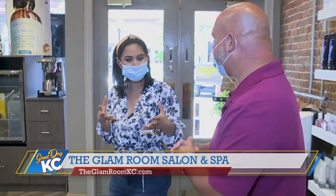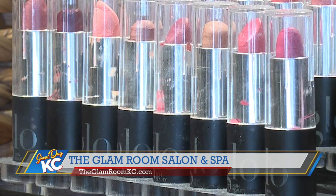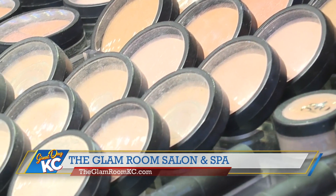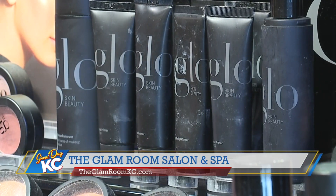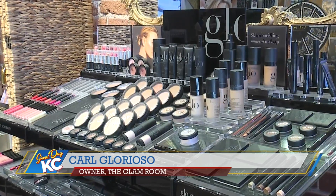So it looks like we've got the hair products covered, and you also do makeup. We do do makeup. We carry Glow. We have colors for every skin type — eyeshadows, lipsticks, foundations, powders. We have lip pencils that you'll wear all day long. What makes Glow so special? Glow is special because it's a mineral-based makeup and it's a professional line, so it is prescribed personally to what your skin type is and needs. We really need that, ladies.